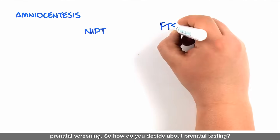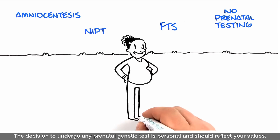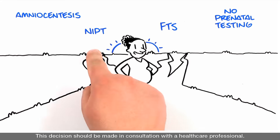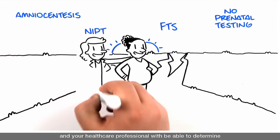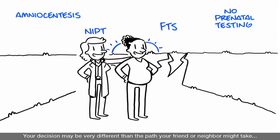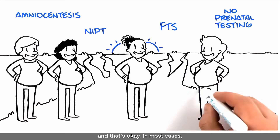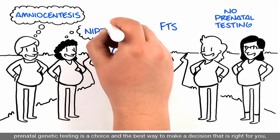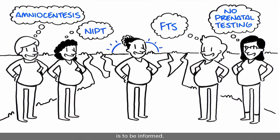So how do you decide about prenatal testing? The decision to undergo any prenatal genetic test is personal and should reflect your values, personality, beliefs and needs. This decision should be made in consultation with a health care professional. There are many prenatal tests available, and your health care professional will be able to determine which test is appropriate to offer you. Your decision may be very different than the path your friend or neighbor might take, and that's okay. In most cases, prenatal genetic testing is a choice, and the best way to make a decision that is right for you is to be informed.